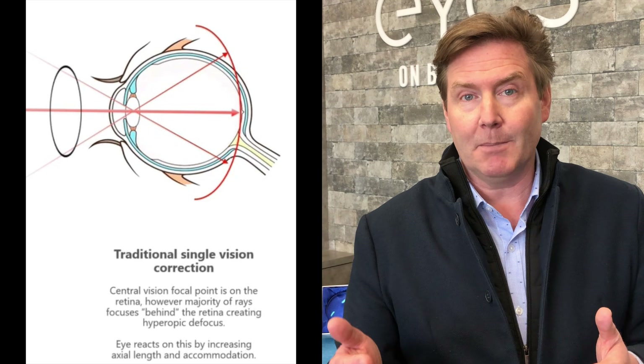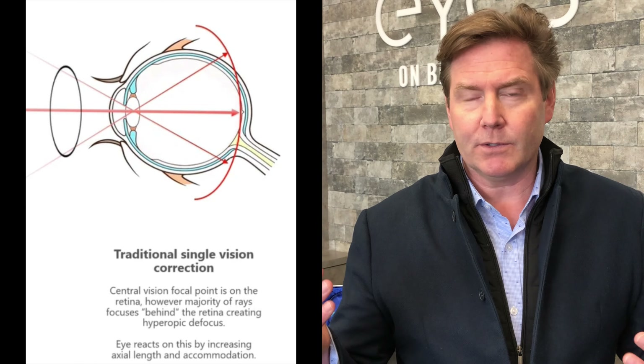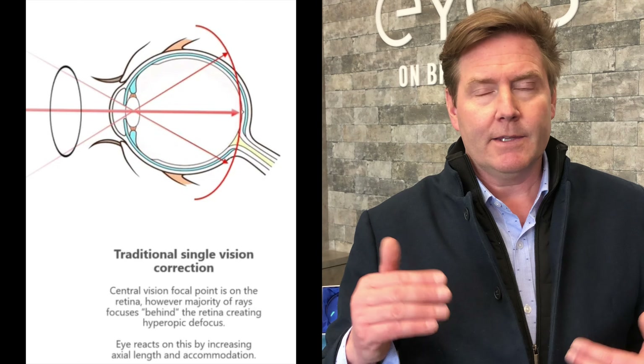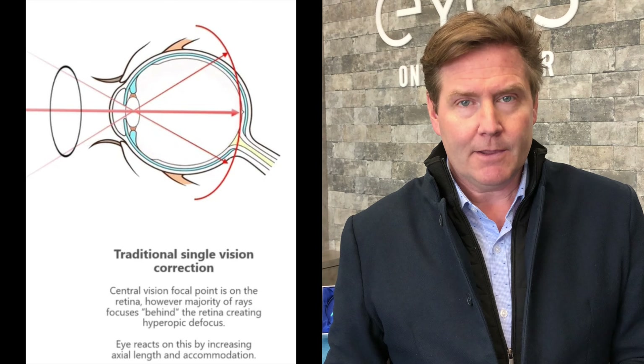That hyperopic defocus can be a stimulus for the eye to continue growing. If the image is focused behind the eyeball, the eye senses things aren't in focus and keeps growing — but that also increases the axial length and the amount of myopia. Studies have shown that if you put the eye in a state of myopic defocus — purposely focusing the image in front of the retina — there's no longer that stimulus to grow longer, so myopia doesn't tend to increase as much. The challenge is that if the image isn't on the retina, things are blurry in the distance.